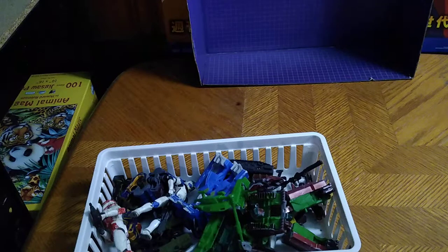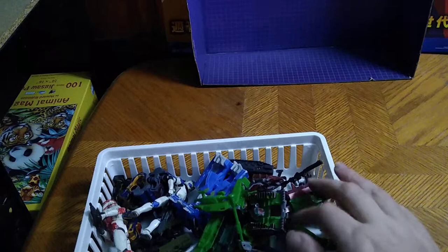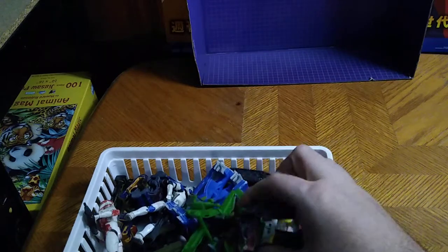I've decided to do an even amount of videos this week, so I'm doing a custom showcase video from my custom figures box — custom figures I've made out of knockoffs.